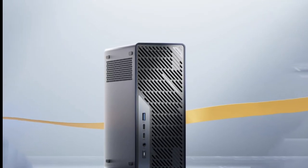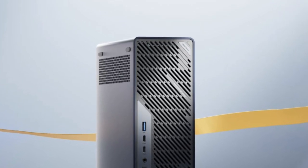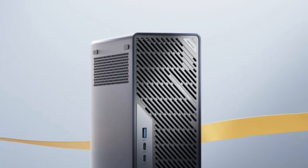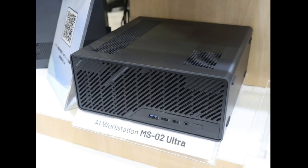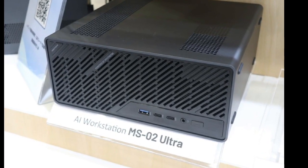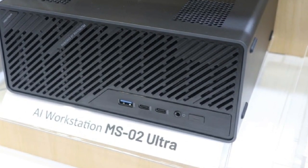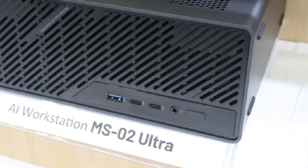Moreover, the mini-PC supports up to 256GB of RAM, all within a housing that measures 221.5×225×97mm. On top of that, the MS-02 Ultra features plenty of front-facing and rear-facing I/O, including a pair of USB4 v2 ports.